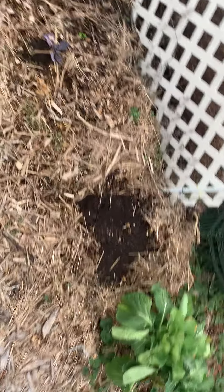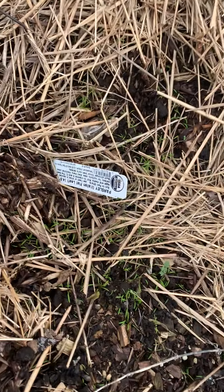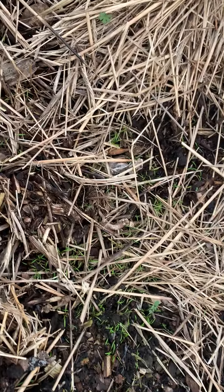We've got some kale left in — this is too pretty to take out. We've got lots of seeds popping up over here. This is old; I don't even know why that's there. That's not what that is.